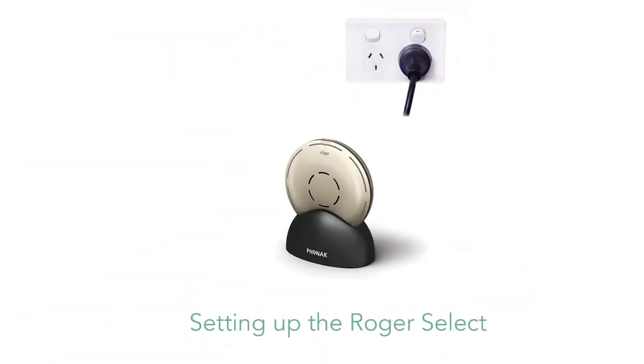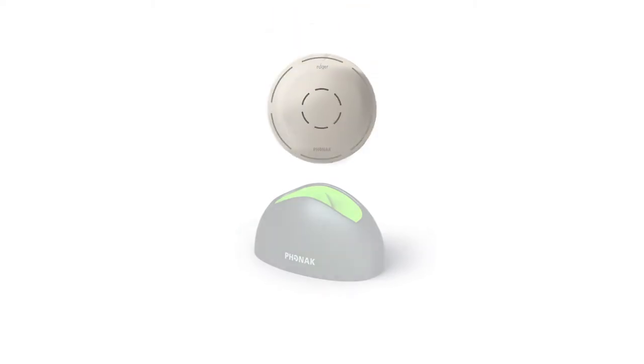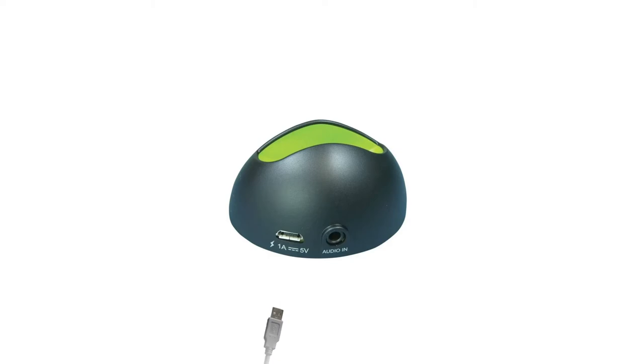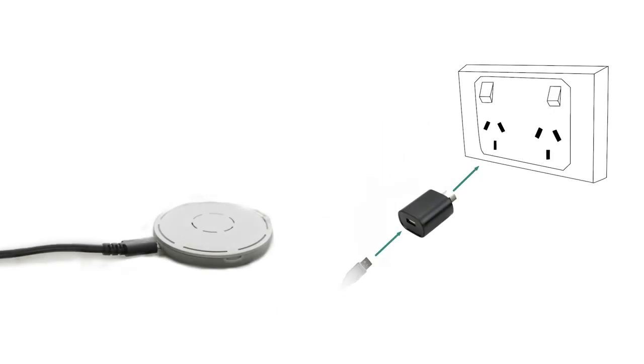To begin setting up the Roger Select, you will have three main methods to charge the microphone. The first is via the docking station, where you place the Select into the docking station and plug the micro USB cable provided into its respected port on the back, with the cable's opposite end connected to the power adapter provided and plugged into a power outlet or wall socket. The second option is to plug the micro USB into the Select directly, with the opposite end into the power adapter and then into an outlet or wall socket. The third is to plug the Select with the micro USB cable connected into a laptop or other USB port.